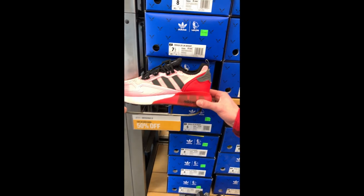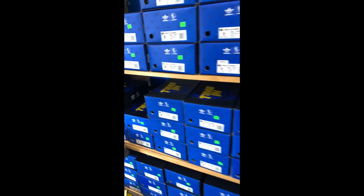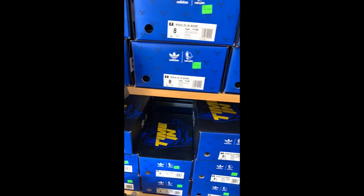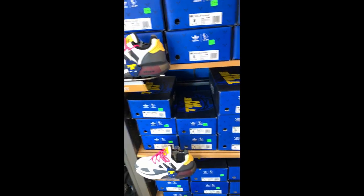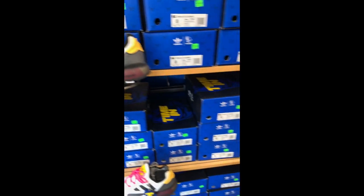Get these out of here dude — Ninja ZX 2Ks, get them out of here. Here's another Ninja collab. This colorway isn't bad though, I don't mind that one.